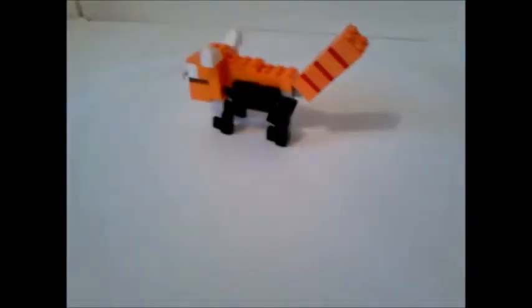So what I'm going to do now is just show you a 360-degree view of the red panda. Oops, wrong way.